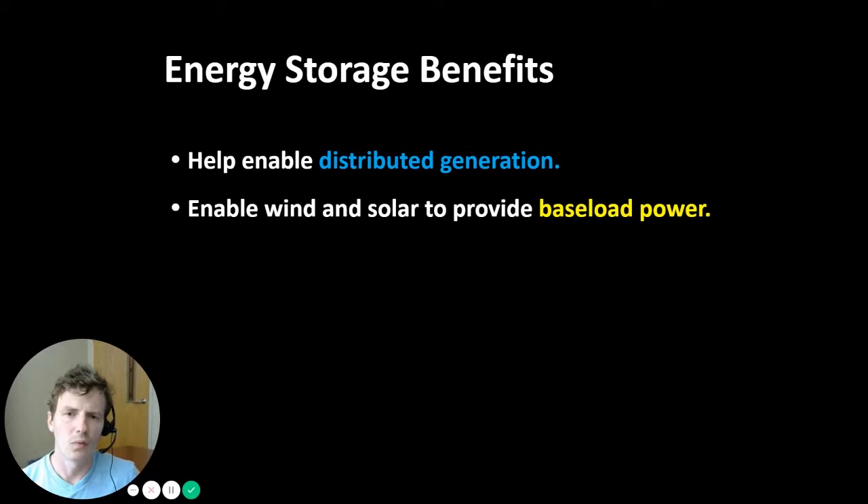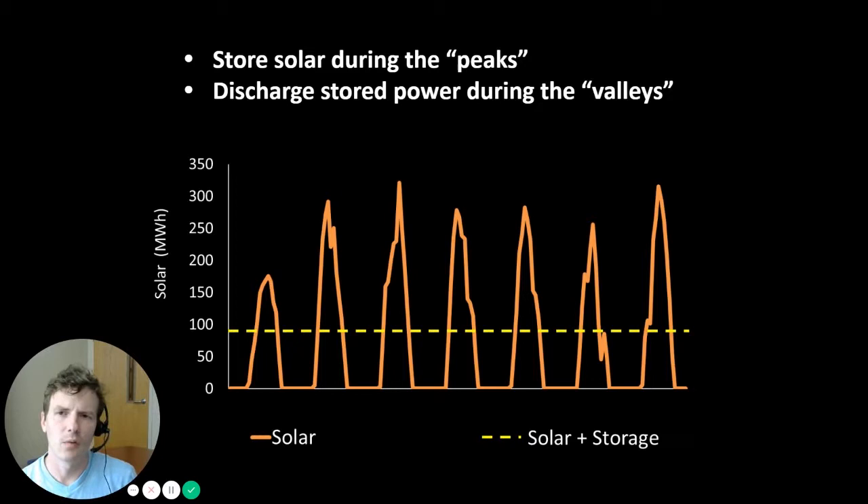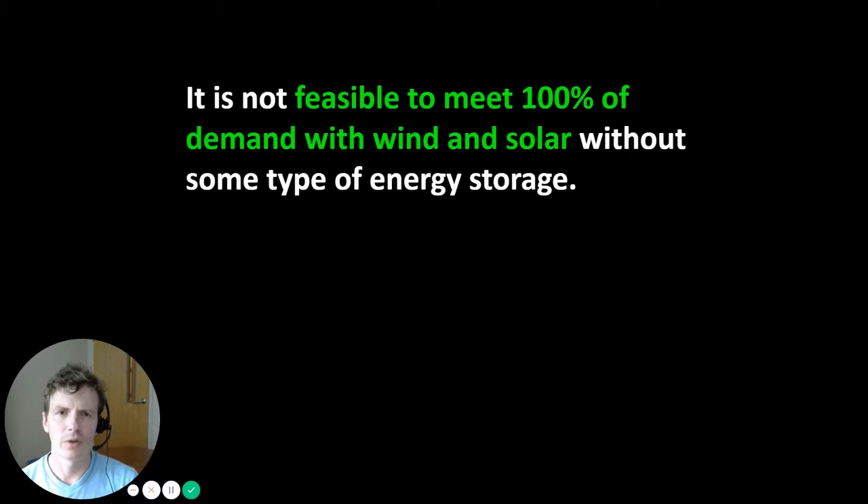The way this works is that we would store solar electricity when solar generation is most prevalent, and then discharge it during the valleys — after the sun goes down. The idea is to turn solar, which is an inherently variable resource tied to the availability of solar insolation, into something more firm and stable throughout the day and week. It is not feasible to meet 100% of electricity demand with wind and solar without some type of energy storage.